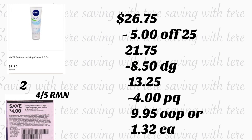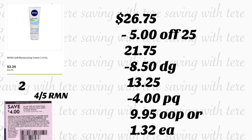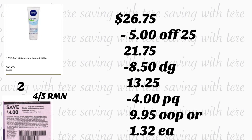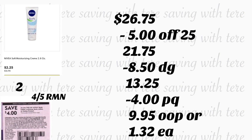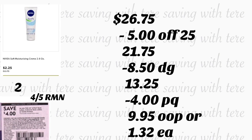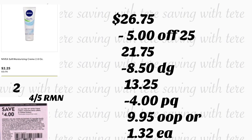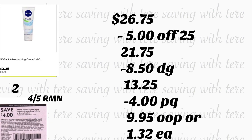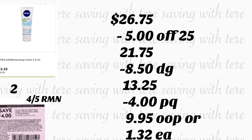Total, estos productos le quedarían por $26.75. Después de que la cajera escanee sus productos, va a poner su número de teléfono. Su cupón de $5.25 se va a descontar, más $8.50 en cupones digitales. Y al último, antes de que le oprima total, también déle a la cajera su cupón en papel de $4. Pagaría $9.95, o solamente $1.32 por cada producto.